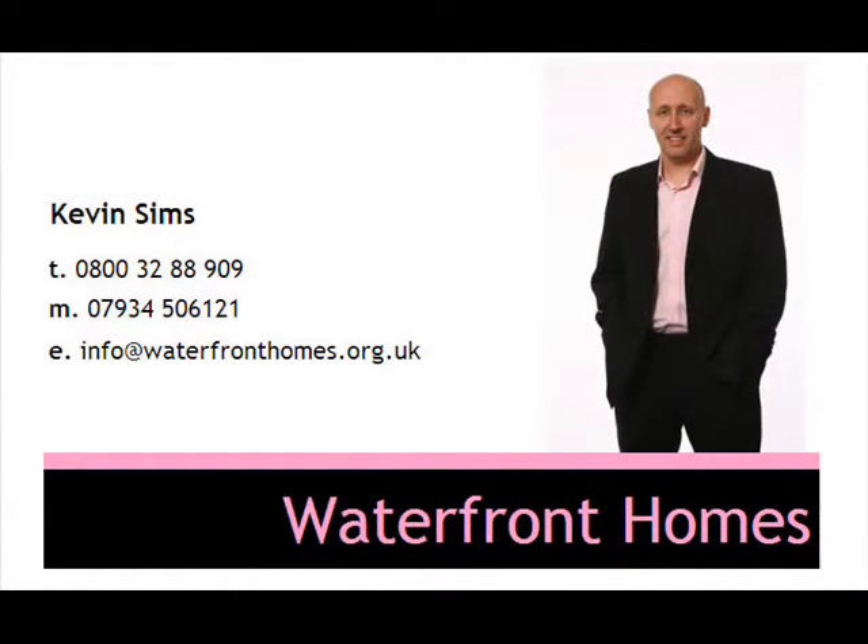For more information on this property, please contact Kevin Sims on 0800 32 88 909.